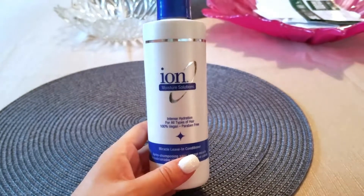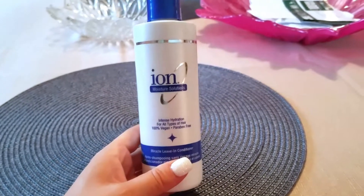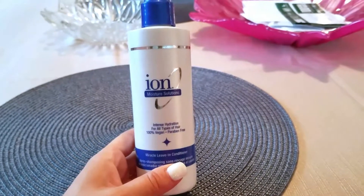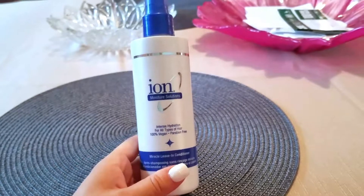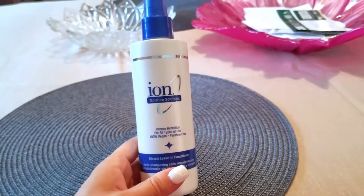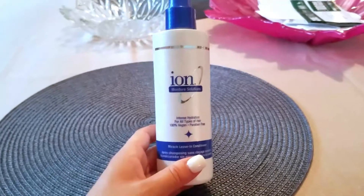A lot of products will test on animals, and if I can buy one that does not test on animals and does not have any type of animal products, I will gladly try to purchase that over products that do. So that definitely matters to me. This product has actually been around for a while.